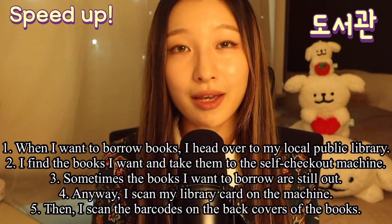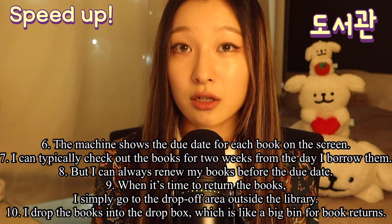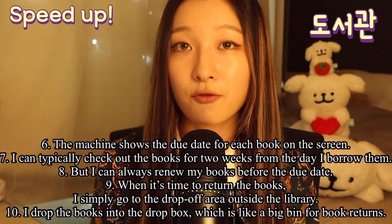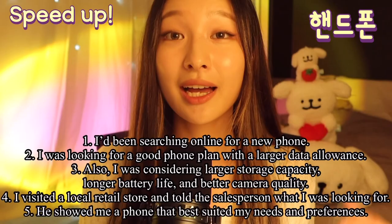Anyway, I scan my library card on the machine, then I scan the barcodes on the back covers of the books. The machine shows the due date for each book on the screen. I can typically check out the books for two weeks from the day I borrow them, but I can always renew my books before the due date. When it's time to return the books, I simply go to the drop-off area outside the library. I drop the books into the dropbox, which is like a big bin for book returns.